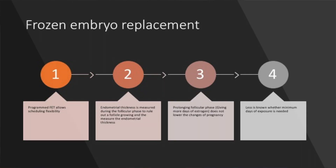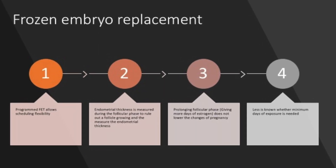Let us come to the programmed frozen embryo replacement cycle. These have a certain advantage, and that advantage is that programmed activity is always reasonably well predictable.